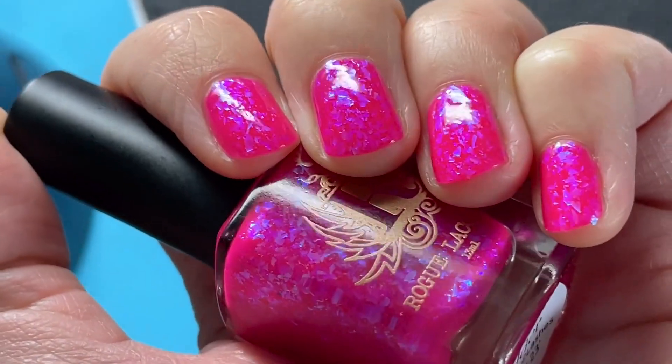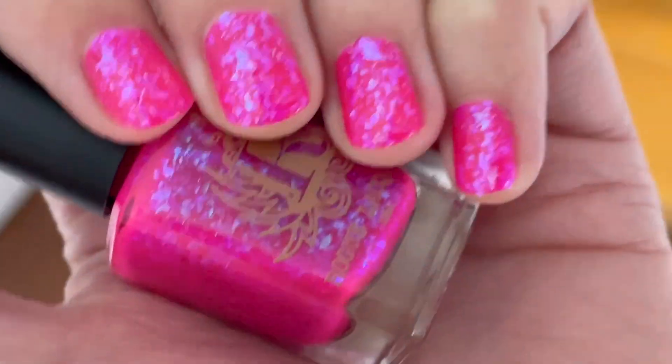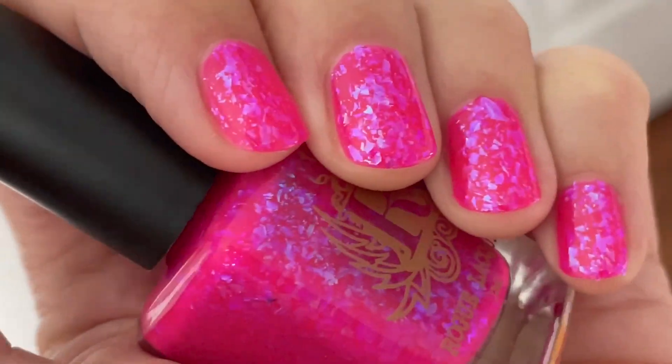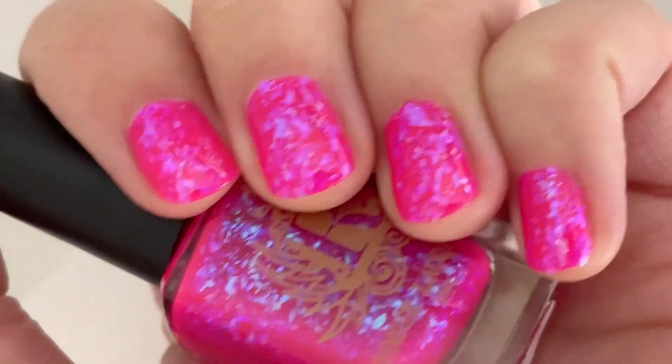It really does look like this in real life — it is super neon, super bright. Those glass flakes are incredible, and here as you can see in the shade they really pop out on the nail. So this one is for all the pink lovers out there. You don't want to miss this one.